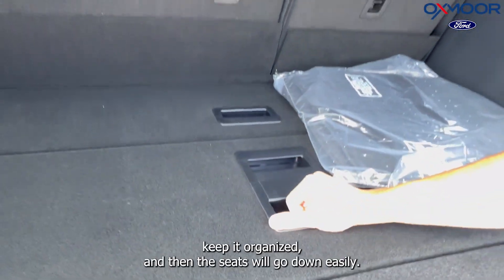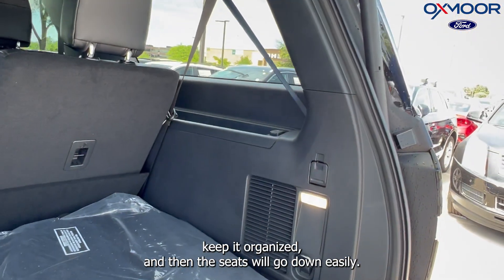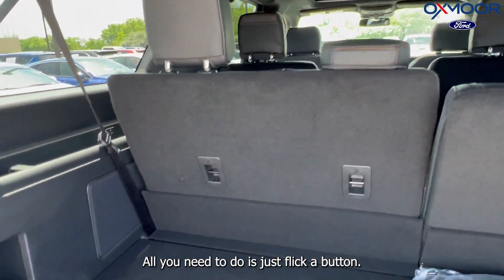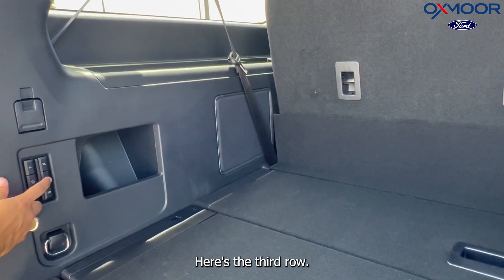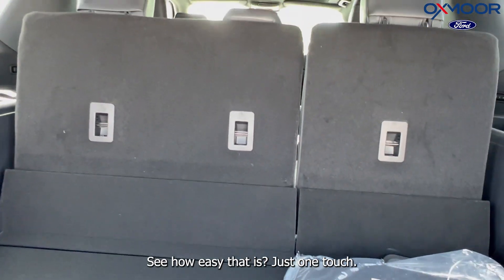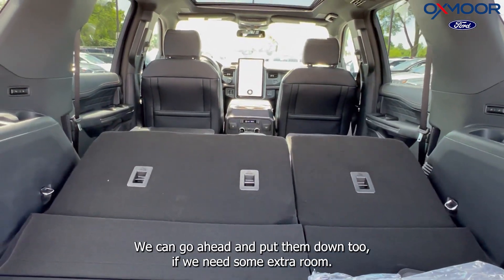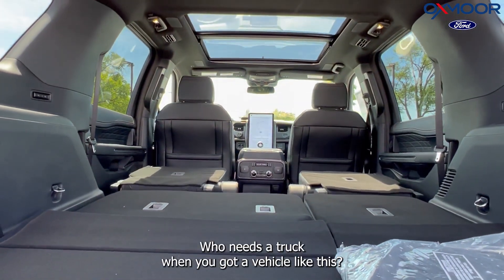The seats go down easily — all you need to do is flick a button. Here's the third row: just one touch and it folds down. You can put the second row down too if you need extra room. Who needs a truck when you've got a vehicle like this? This thing is amazing.